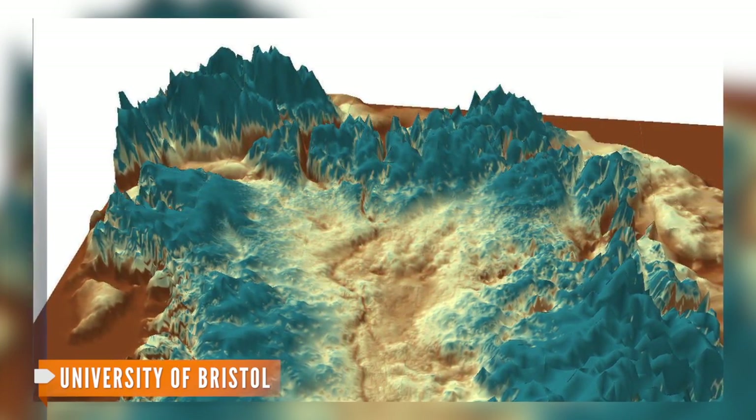That could be helping raise global sea levels. And that's why researchers were out on the ice in the first place — to look at how the Greenland ice sheet reacts to rising global temperatures.